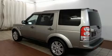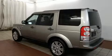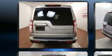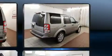Discerning drivers will appreciate the 2012 Land Rover LR4. A 5-liter V8 engine pairs with a sophisticated 6-speed automatic transmission, and load-leveling rear suspension maintains a comfortable ride.